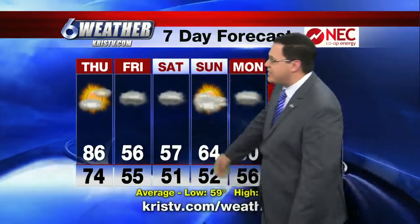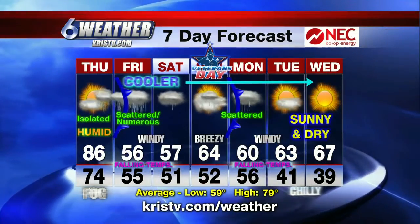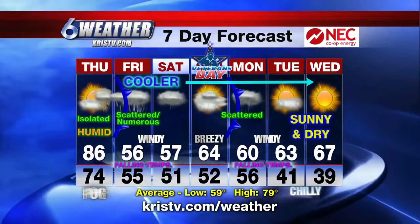Our NEC Co-op Energy 7-day forecast: 86 tomorrow, then there comes a front. We're only talking about the 50s, scattered and numerous thundershowers on Friday, staying cool on Saturday. And yes, another front early Monday — that'll send temperatures to the coldest of the season by Tuesday and Wednesday morning.